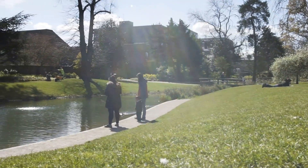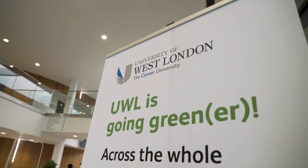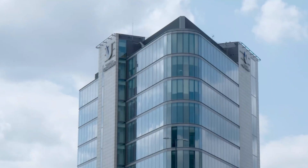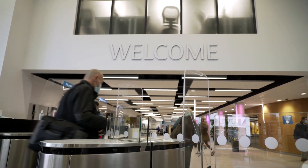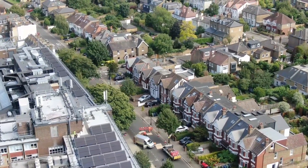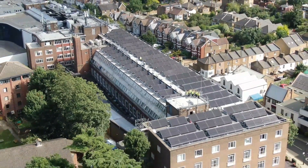Recently the University declared a climate emergency and pledged to become a zero net carbon institution by 2030. A big step to meet this pledge has been our decarbonisation program that has seen the University harness the latest renewable technology to create our own energy and introduce energy-saving measures across the campus.